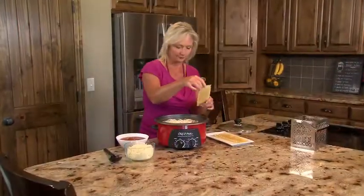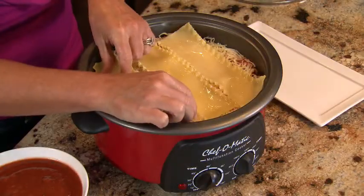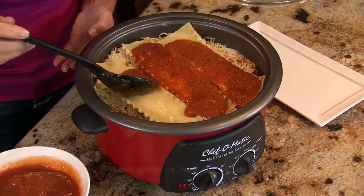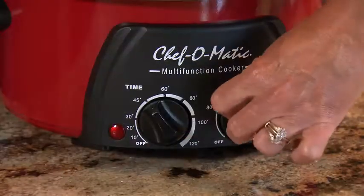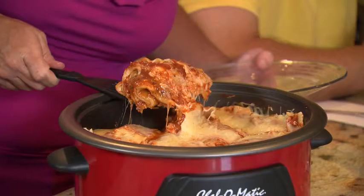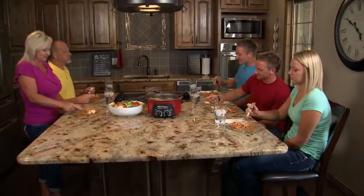I love my Chef-O-Matic. Making one-pot meals like lasagna is a snap. Take the noodles, layer them on, add sauce and cheese, set the timer and temperature, and I'm finished. It's perfect when my kids are home from college — we can share an incredibly easy meal together, thanks to the Chef-O-Matic.